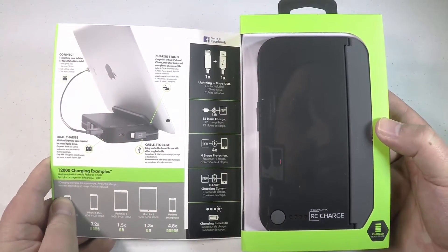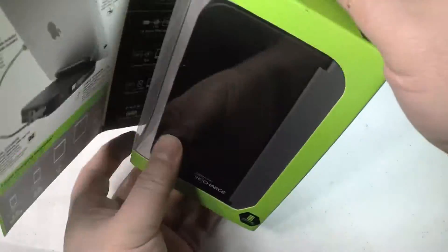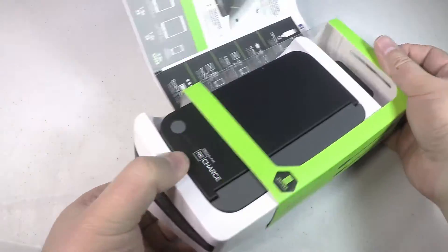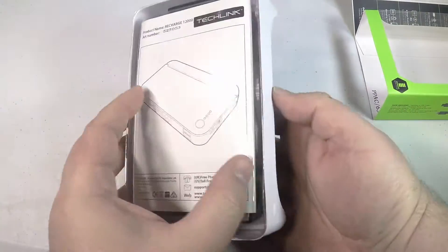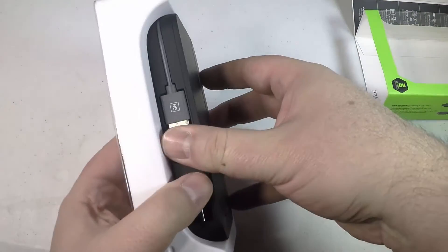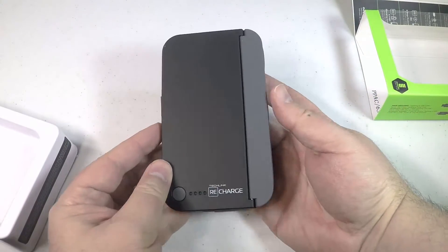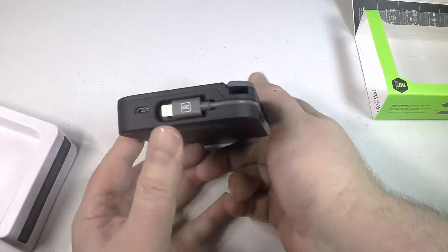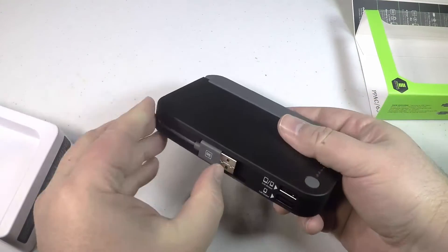This is the Recharge 12,000 Power and Lighting Station. It's a battery charger for USB. It comes with a lightning connector cable or micro USB cable that you can use to charge your phone, your tablets, et cetera. It's got dual charge capabilities with a max output of 2.4 amps for high power charging, for those tablets of yours.